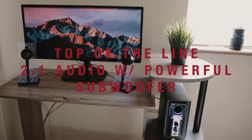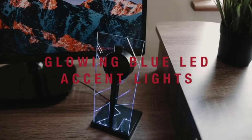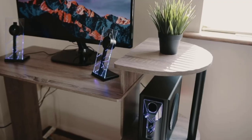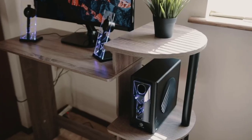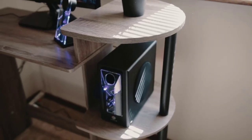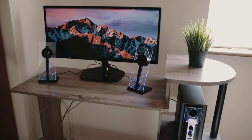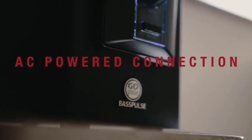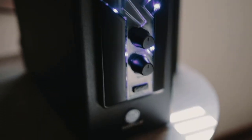Hi guys! In case you are still using headphones to enjoy the best game titles on the PC, you are doing it a lot wrong. You can bring that console-like gaming experience right to your desktop and elevate it using the right set of gaming speakers. Since there are so many good options to choose from, we have curated a list of the best gaming speakers for you already.